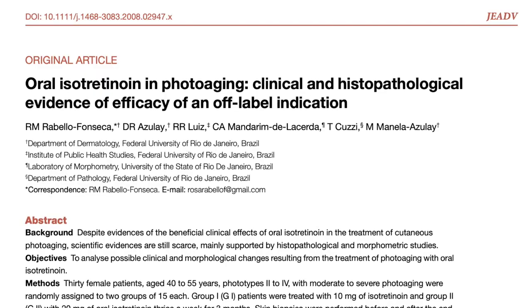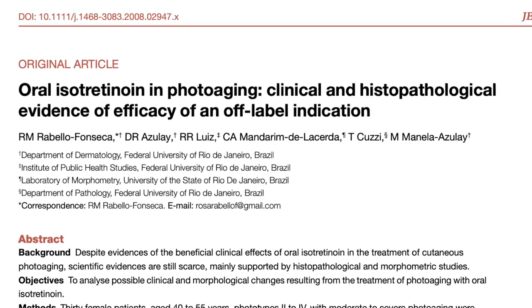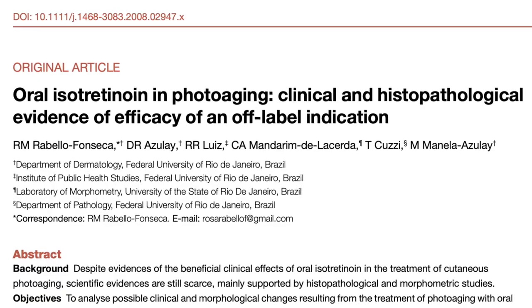Two other studies suggest that oral isotretinoin increases collagen fibers and improves skin wrinkling, skin texture, and discoloration. Here's a study from Brazil where oral isotretinoin was used at a dose of 20 milligrams three times a week for three months.